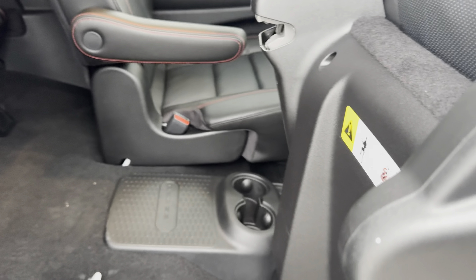When it comes to legroom, I'm actually pretty comfortable and have a little bit of space. The thigh support is not that bad, but it is pretty bad. Amenities are not plentiful — I have a plastic-covered armrest, a cup holder, and the same on the other side. No USB ports or anything like that.